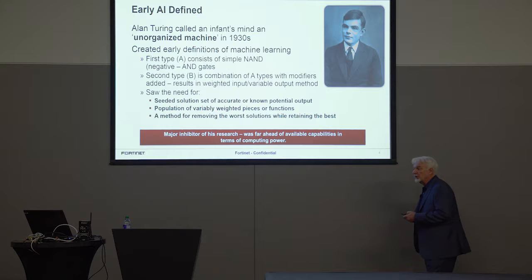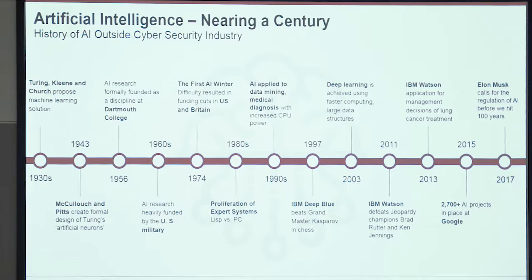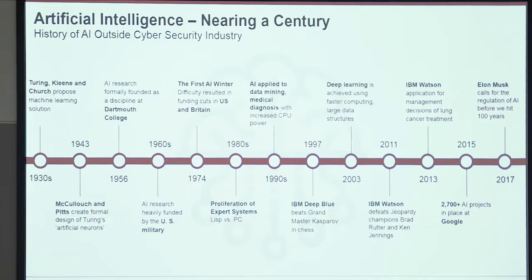Looking at the timeline: Turing teamed up with Kleene and Church in the later 1930s and they created a formal proposal of what AI would look like. In 1943, a very basic model was built and proven to work — very basic, like how the first particle collider fit in the palm of your hand. It was a physics toy, really. But it proved the theory was valid.